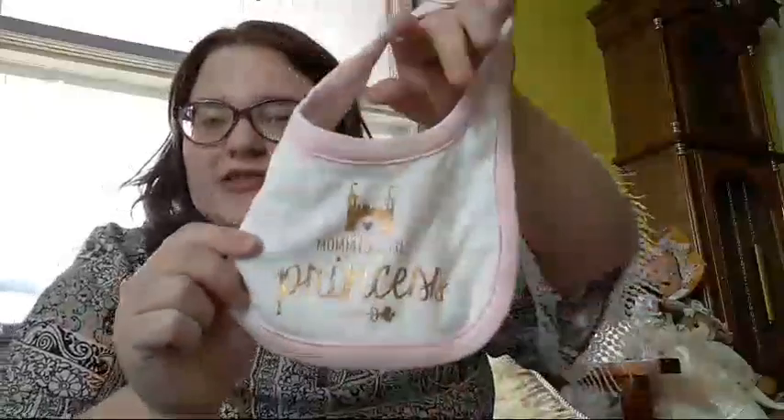Then I have another bib that goes with an outfit. Normally the bibs I have go with outfits. It's a white bib with light blush pink all around the edging, and in sparkly gold it says 'Mommy's Little Princess' with a castle — all in gold. I love that one too.